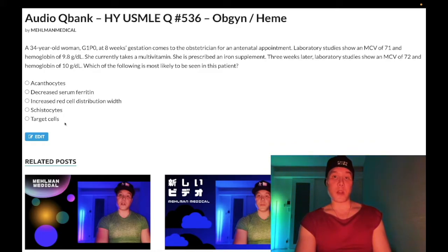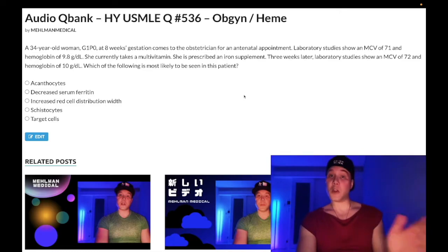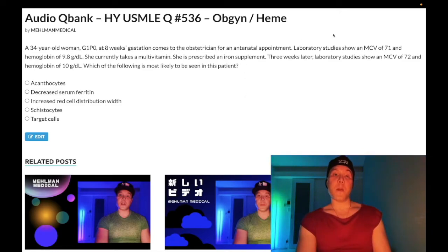Choice E: target cells — correct answer. This patient has thalassemia. Whether it's alpha or beta we don't know yet, but this is very high yield. Thalassemia is the answer any time any patient has a microcytic anemia that is refractory or non-responsive to iron supplementation.